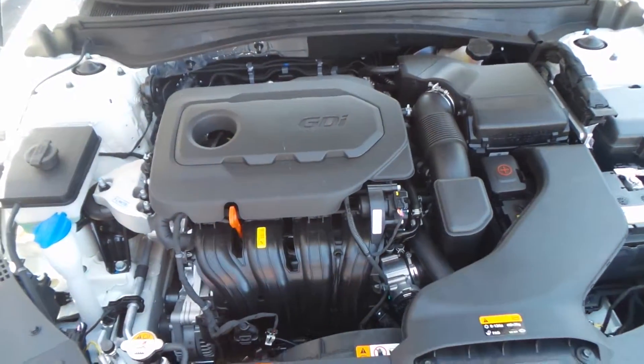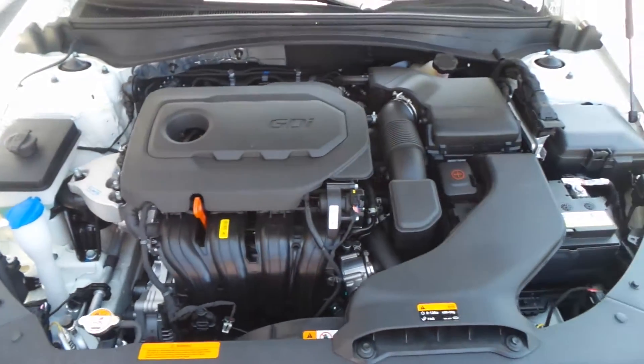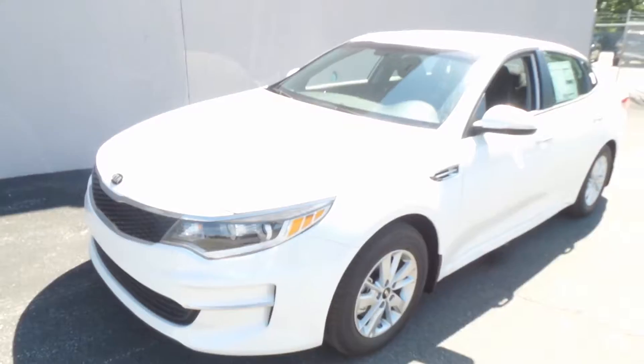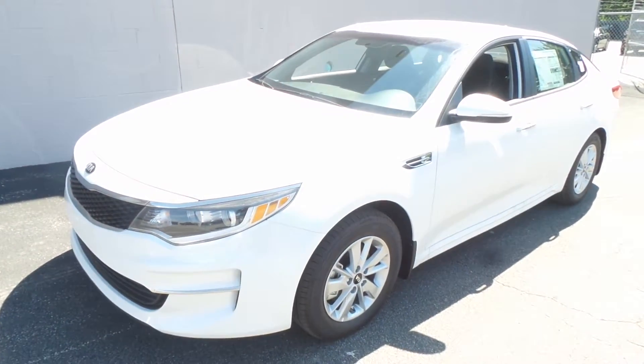There's the engine bay — a 2.4-liter four-cylinder GDI engine. All right folks, there you have it: the 2016 Kia Optima LX.